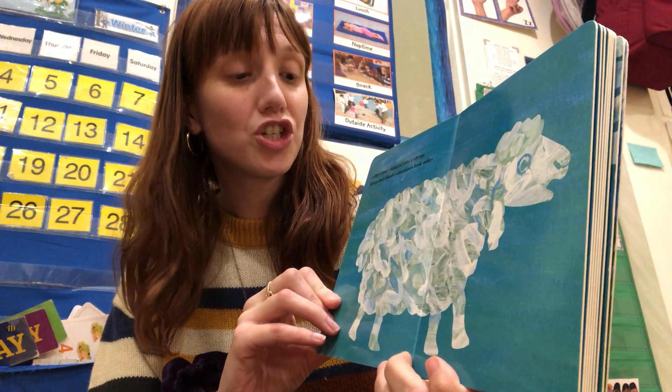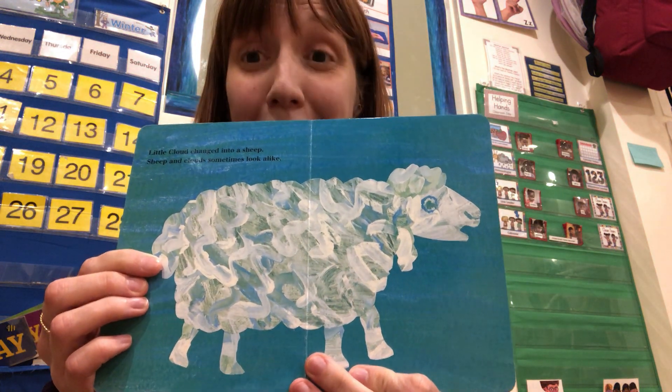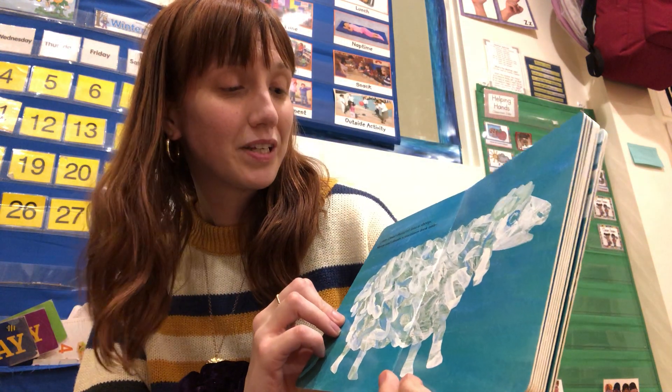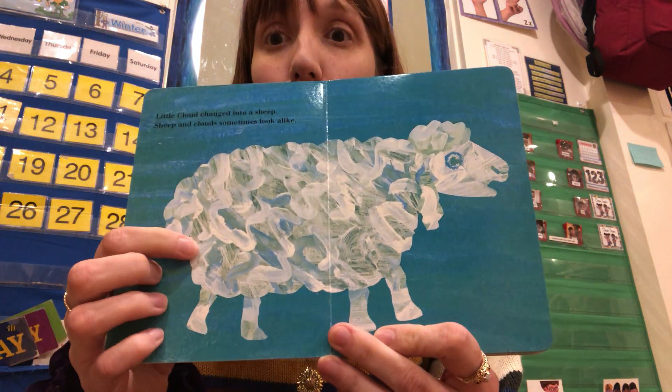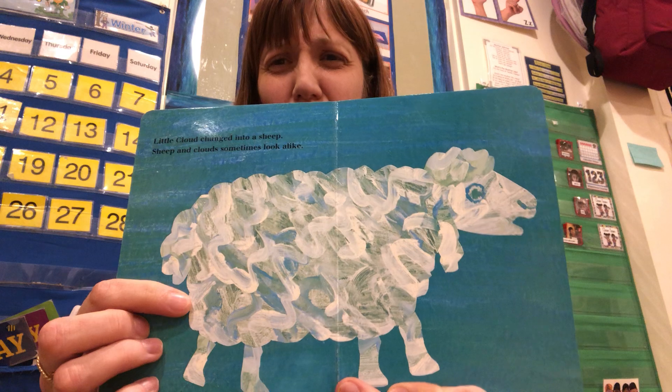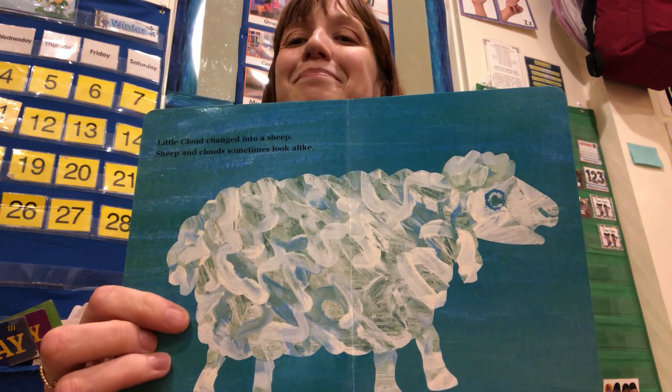Little Cloud changed into a sheep. Sheep and clouds sometimes look alike — they are both white. What sound does a sheep make? Buh, buh. Very good.